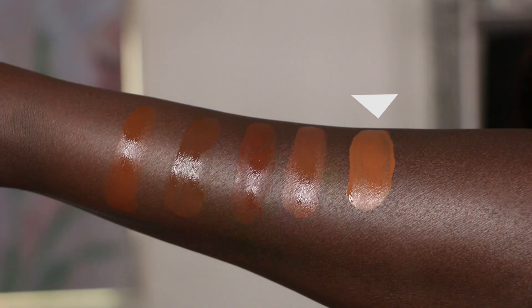I'm going to jump straight into swatches now. This one right here is the Giorgio Armani, this one is the Danessa Myricks, then I've got the Urban Decay, this is the Lancôme, and then this shade right here is the LA Girl. You guys can see how the Giorgio Armani foundation could have definitely gone very, very wrong if it was not that light to medium coverage.